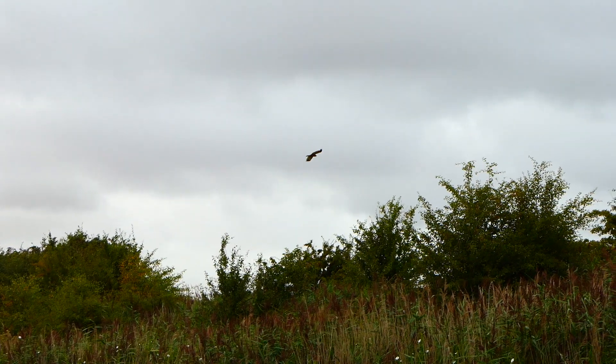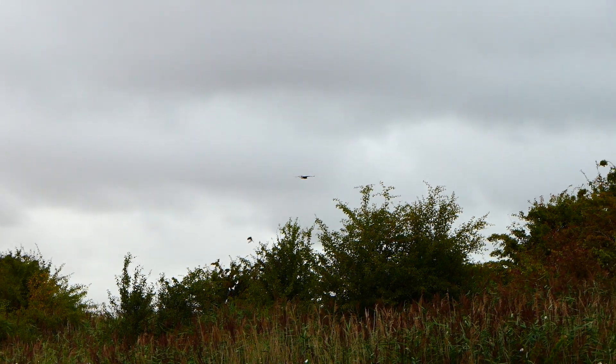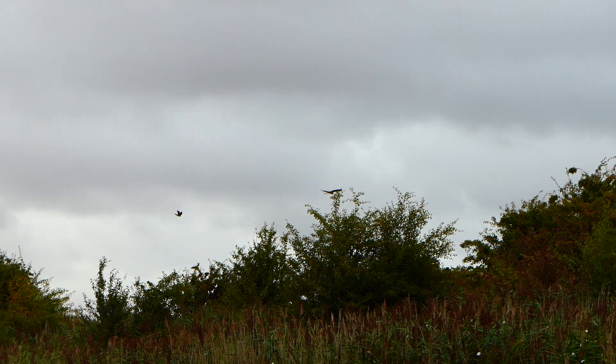In 1971, these gorgeous birds were persecuted down to the last female in the UK, and now there are over 700 pairs.